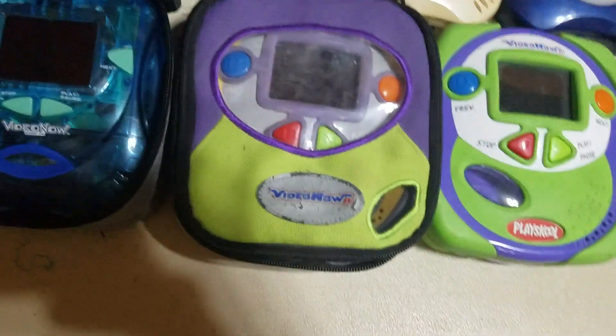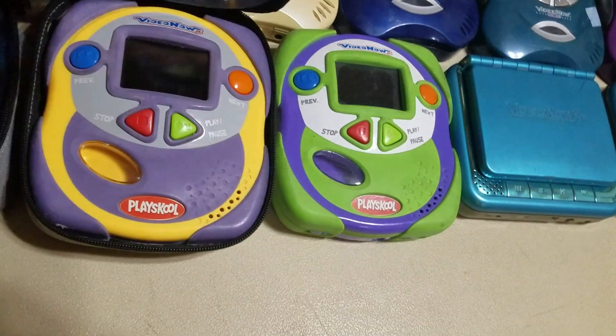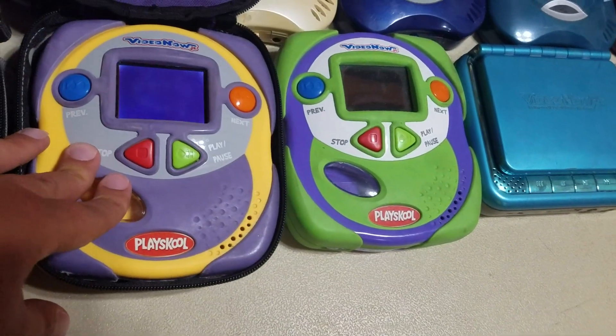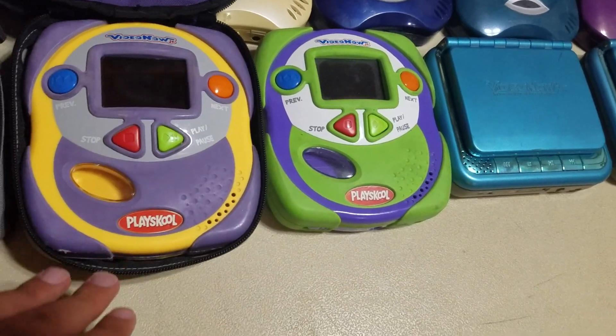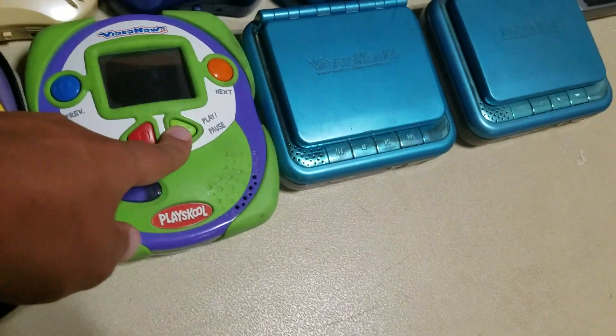And you've got the Video Now Juniors. Unfortunately, both of these are defective. My Video Now Juniors aren't working great — this Video Now Junior has a problem. And my green Video Now Junior — it's a nice color.